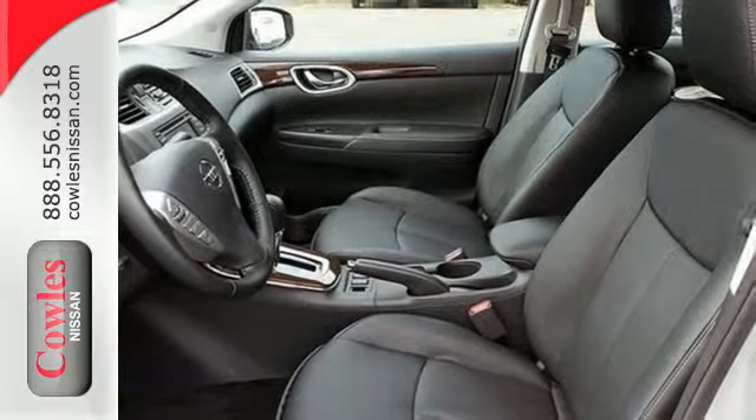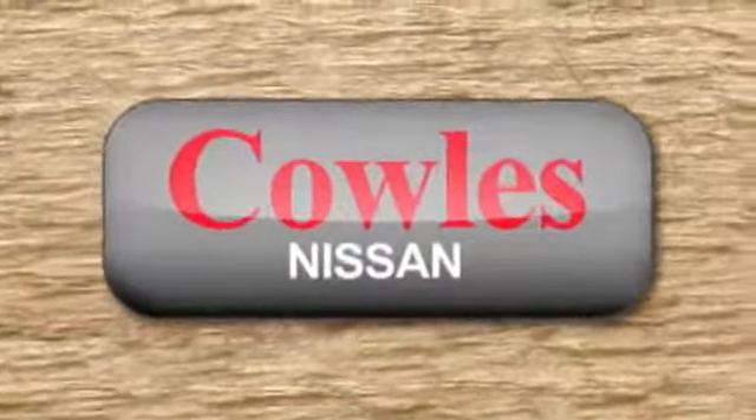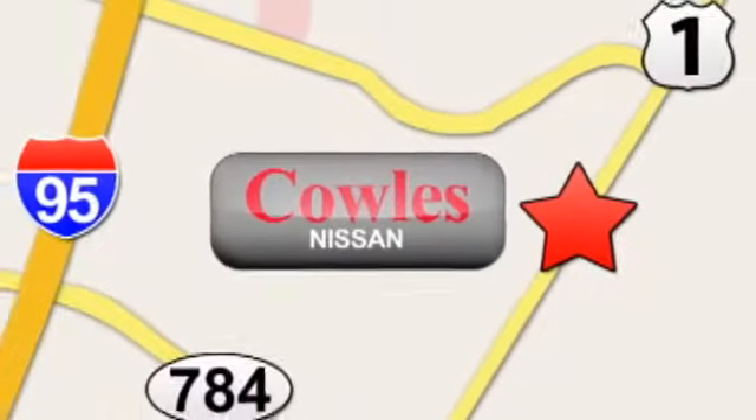Style, sophistication, and undeniable safety. Drive this Nissan home today. You're not just a number at Kohl's Nissan, you're a family member. We're conveniently located at 14777 Jefferson Davis Highway in Woodbridge.